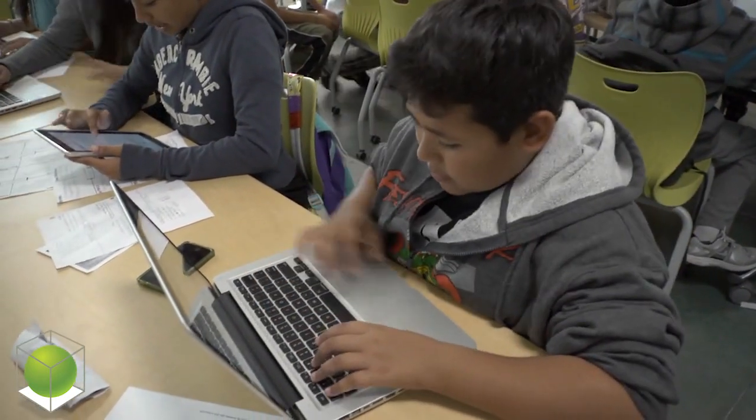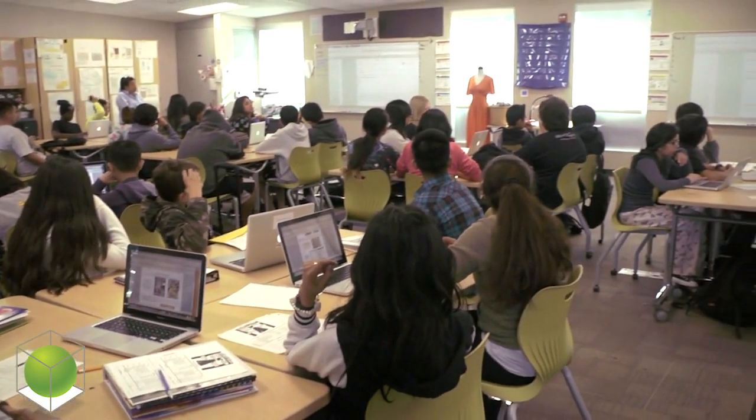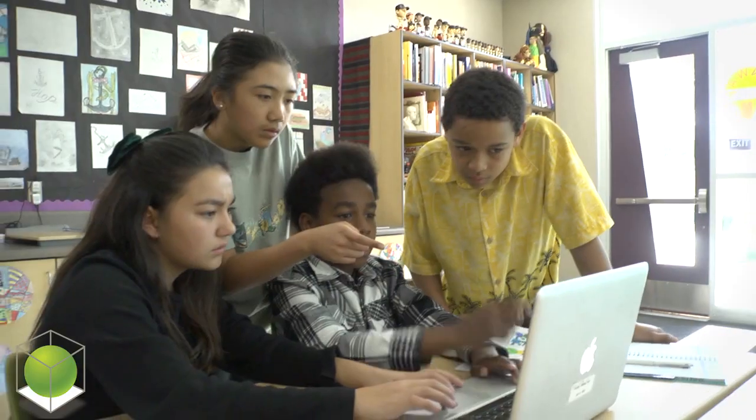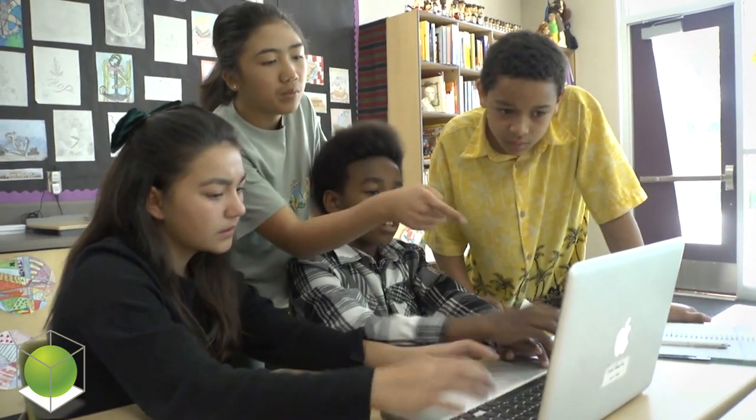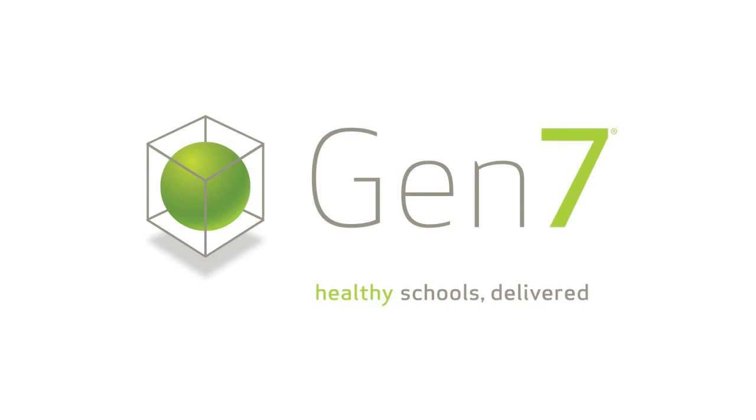There is an absolute correlation between the space in which teaching and learning happens and the quality of that learning. In these classrooms where there is room, students have the ability to work independently, to work with a partner, to work in a group. There's just a sense that you can breathe, and you can do your best work in that environment.